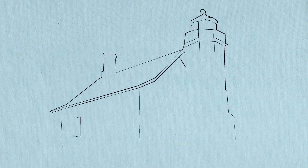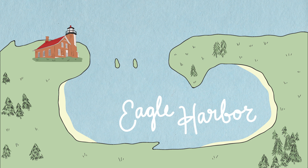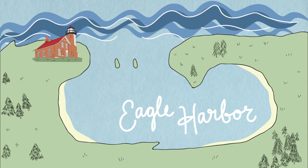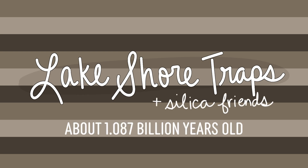So Eagle Harbor Lighthouse sits on Eagle Harbor, which might look super small and cute, but is actually a bit of a nightmare to sail into — partly because Lake Superior is its own special brand of unpredictable, but also because there are reefs stretched across the entrance to the harbor, not too far under the water. And much to my delight, the reef and the whole area is made of stacks of old hardened lava called the Lakeshore Traps, along with some silica-rich rocks. And it's all about a billion years old, give or take a few million years.